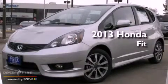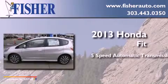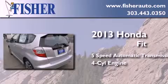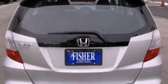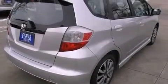This is a brand new 2013 Honda Fit. This compact has a 5-speed automatic transmission and a 4-cylinder engine. With an EPA estimated rating of 33 miles per gallon on the highway, fuel efficiency does not take a back seat.